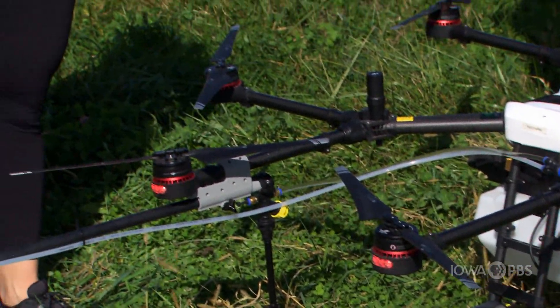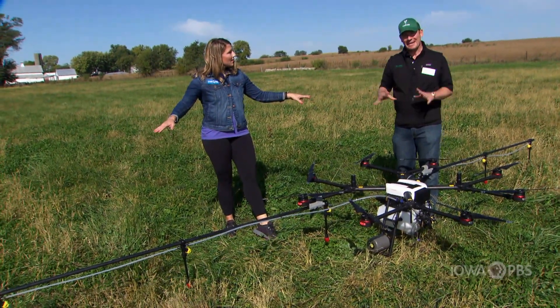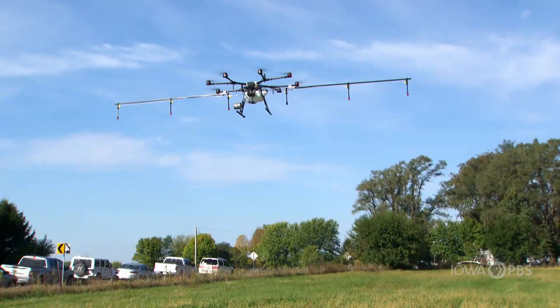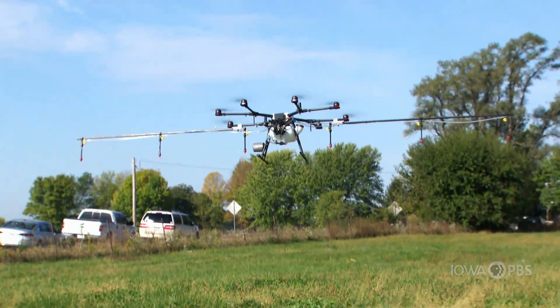It can go any direction — up, down, sideways, left, right, you name it. And it'll spray 20 feet wide in the field exactly where you want it to go. And the cool thing is it flies itself. You don't have to actually pilot it.